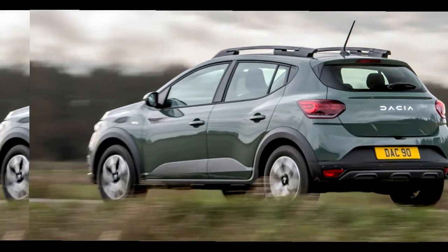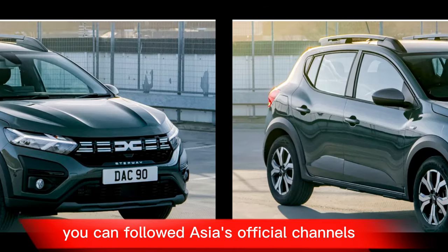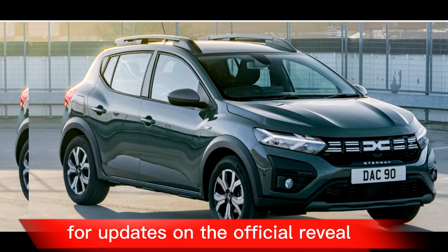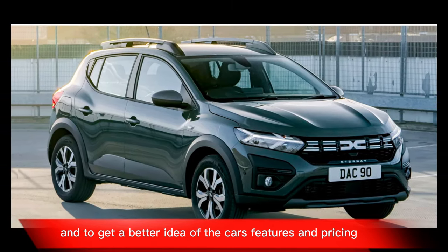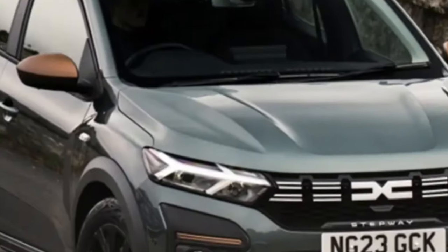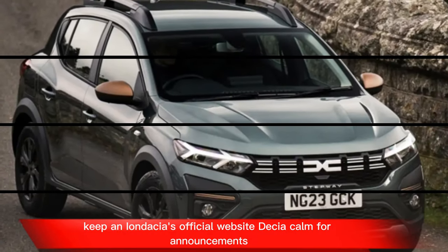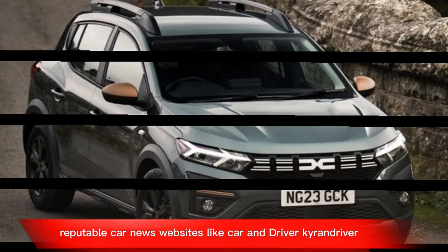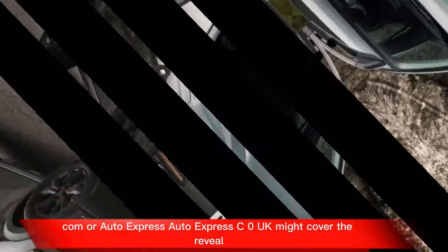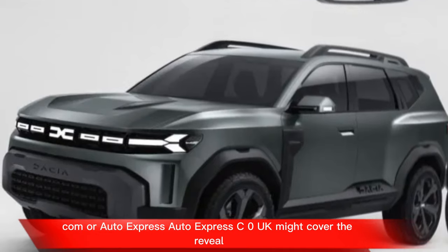Overall, while reviews and confirmed pricing are unavailable yet, you can follow Dacia's official channels and reputable car news sources for updates on the official reveal. Keep an eye on Dacia's official website at Dacia.com for announcements. Reputable car news websites like CarAndDriver.com or AutoExpress.co.uk might also cover the reveal.